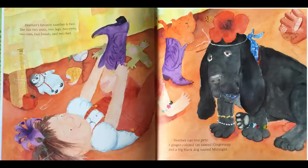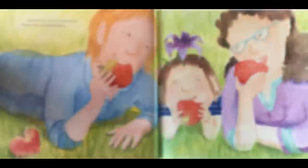Heather lives in a little house with a big apple tree in the front yard and lots of tall grass in the backyard. Heather's favorite number is two. She has two arms, two legs, two eyes, two ears, two hands, and two feet. Heather also has two pets: a ginger-colored cat named Ginger Snap and a big black dog named Midnight. Heather also has two mommies, Mama Jane and Mama Kate.